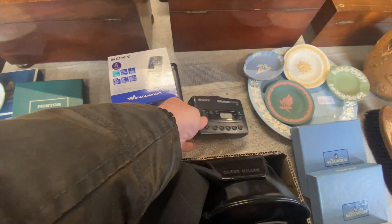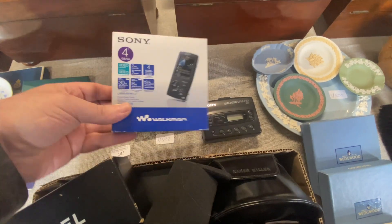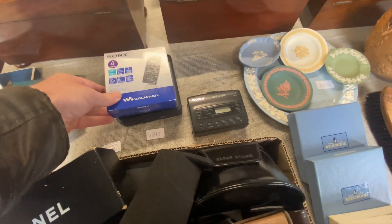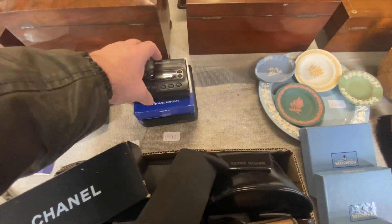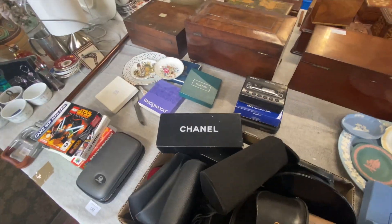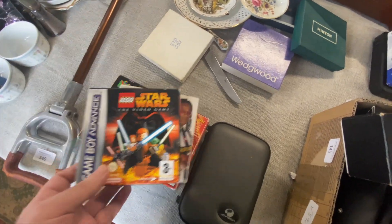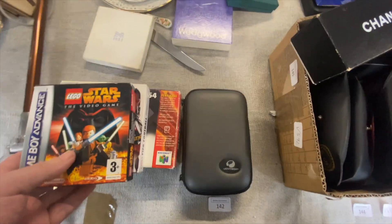We've got these — one for the voice recorder, and we've got the next one as well. Interesting. More DS games here. Game Boy Advance — lot 1612. I think there's a DS in there as well.